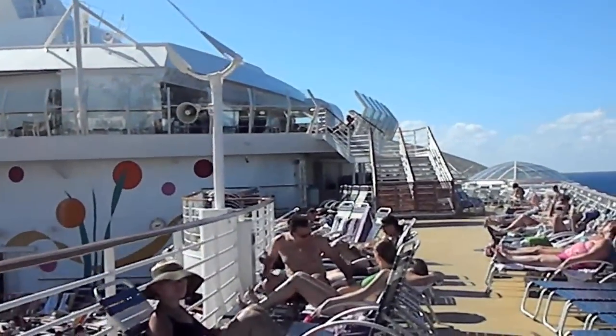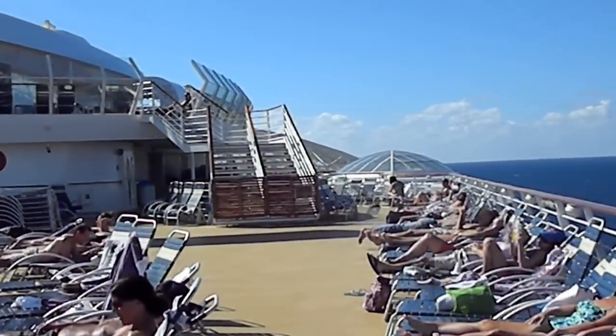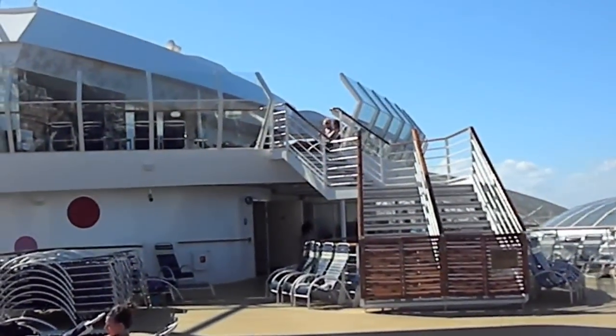We're still walking. This is a very, very long ship with quite a bit of walking to do from side to side. It's wonderful because once you eat all that food, you can just exercise by walking across.